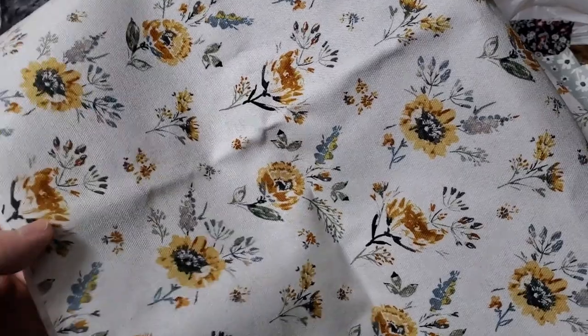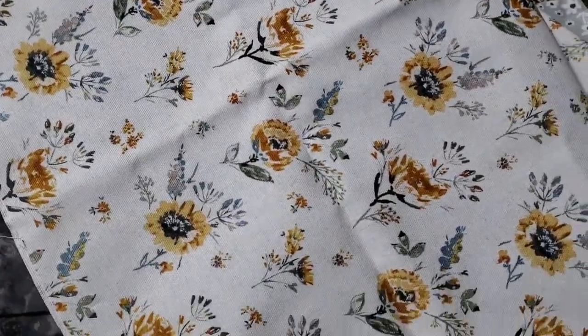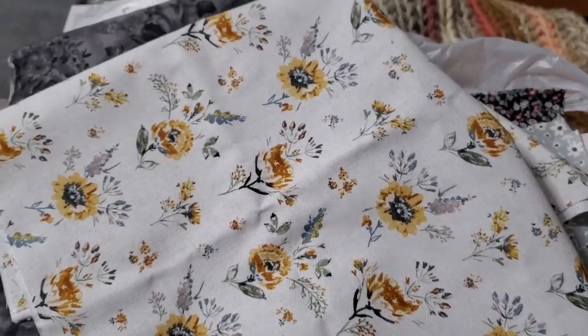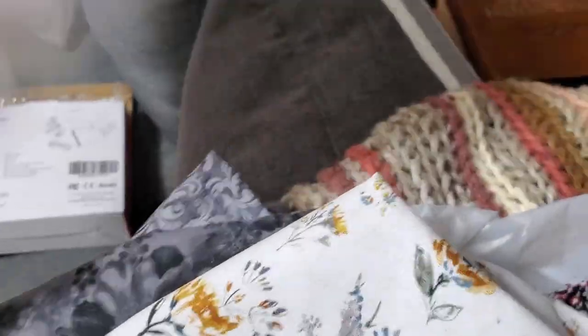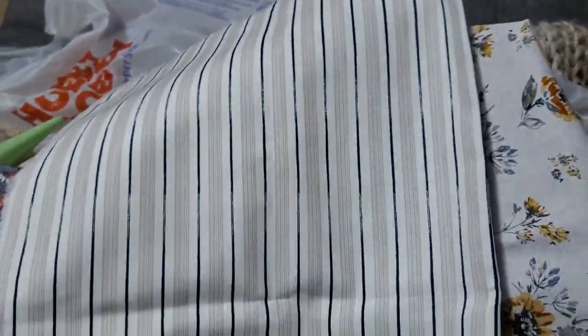I found this floral print from Hobby Lobby — I like this for springtime, I think that'll be really cute. All these are half yards. And the last one I'm going to show you is just a gray and kind of a navy blue, almost black pinstripe with a tannish gray color and white. I thought that was very neutral and it could go with anything, so I picked that up as well. I always get the fabrics half off or 40% off — whatever deal they have going on.